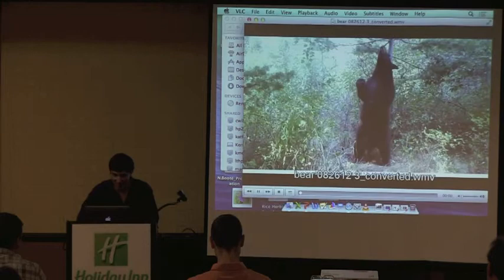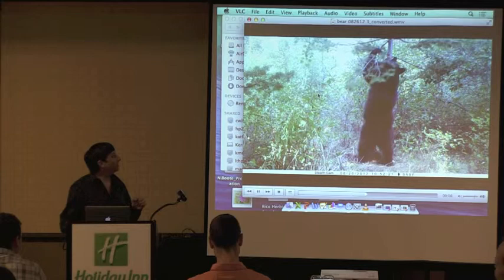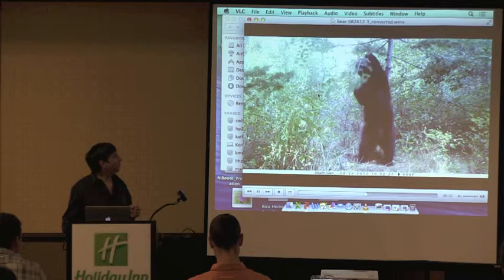The next method we use involves bear rub trees that we identify for hair collection as well. This video shows a black bear vigorously rubbing on a tree, which is a natural behavior we exploit for non-invasive genetic sampling.